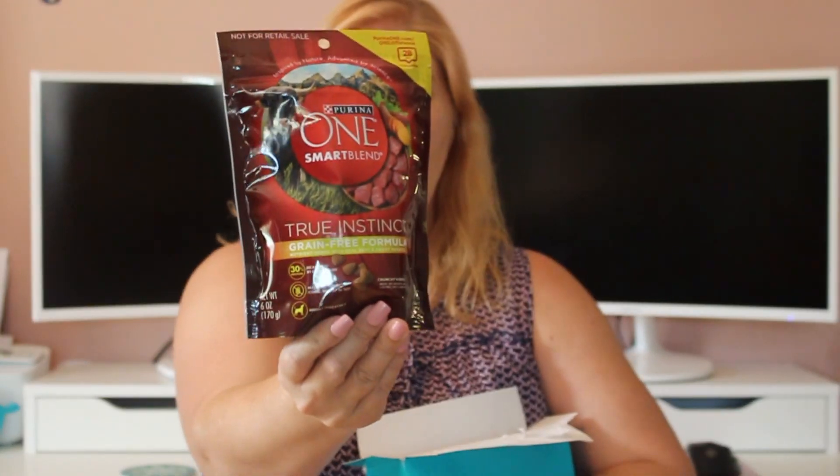They've been having a little bit of problems the past few months. So this is 30% protein, real beef made without corn, wheat, or soy — highly digestible, crunchy kibble. It's beef and sweet potato and it's for adults. Both my dogs are adults, so that's the first one I got in here.